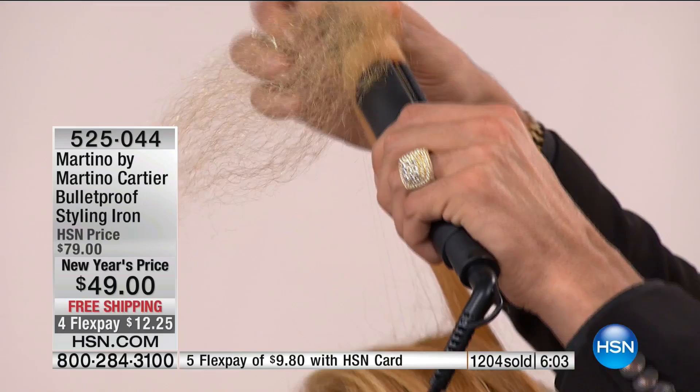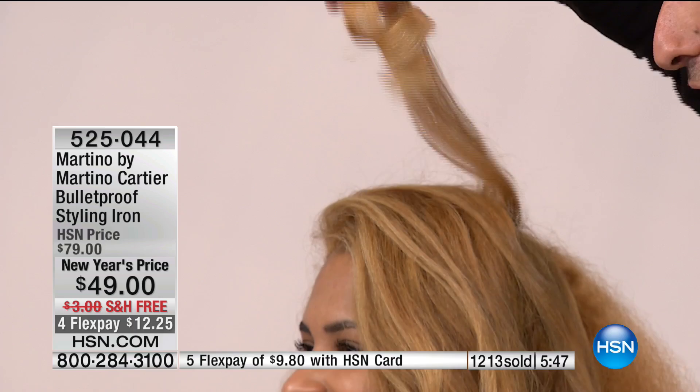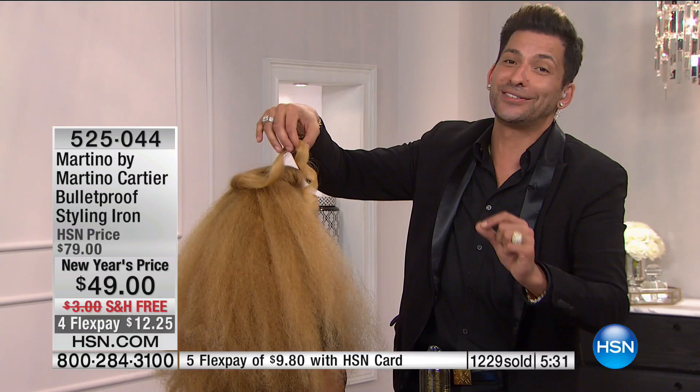In just this last few moments, close to 500 people have picked up the phone or gone to HSN.com and said they're going to give this a try. They're so sick and tired of damaging their hair. We went from this to this — live on national television with one simple pass of healthy heat.